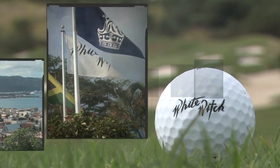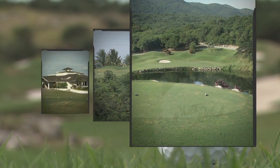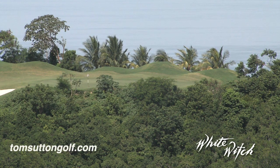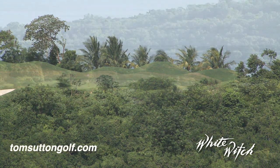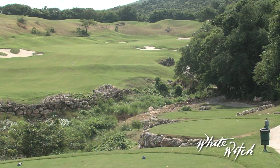Welcome to Jamaica, and welcome to the best golf course in the Caribbean, White Witch. Over the next few minutes, I'm going to take you on a virtual tour of this award-winning course designed through and around 600 acres of stunning land that opens its arms to golfers of all abilities.